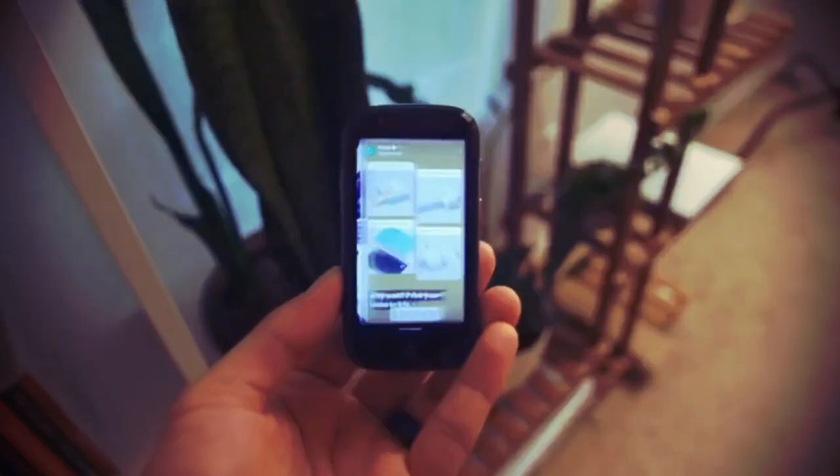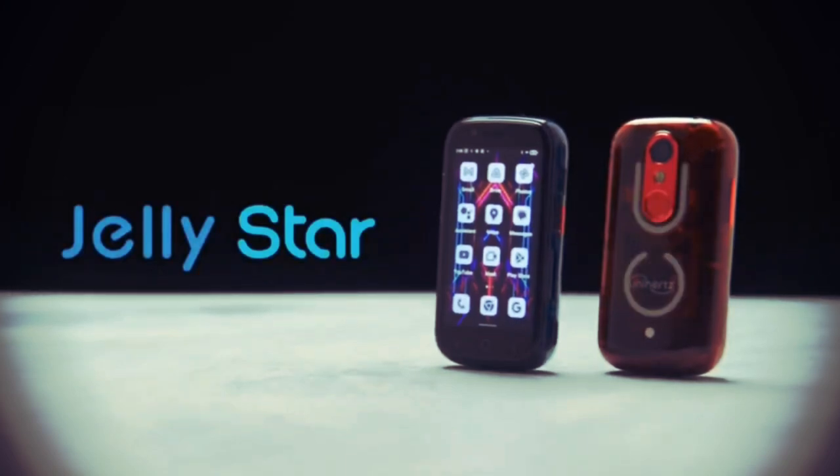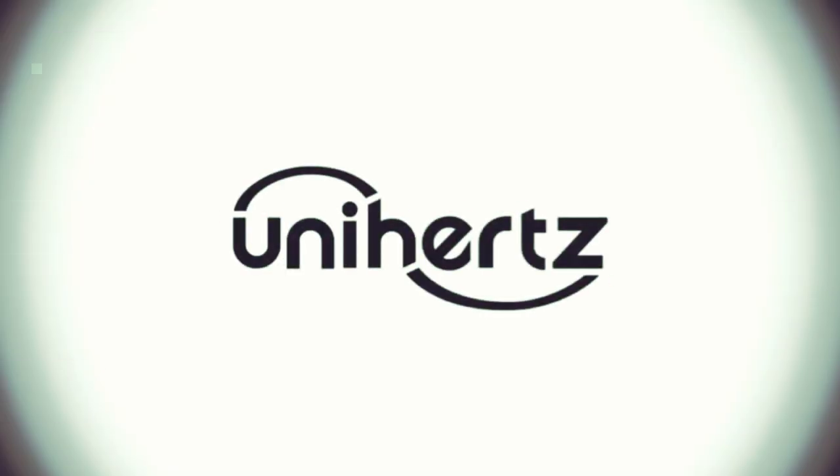The tools we choose are an expression of who we are. JellyStar. Be the star you're meant to be.